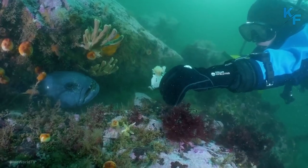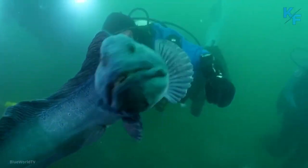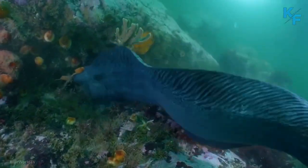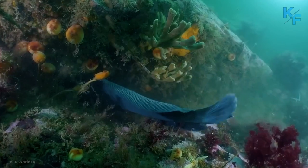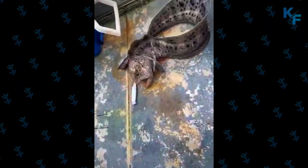Wolf eels are not considered an endangered species. However, their population has likely been declining for several years. Commercial fisheries do not target wolf eels, but human activity has been hurting the wolf eel population for decades.